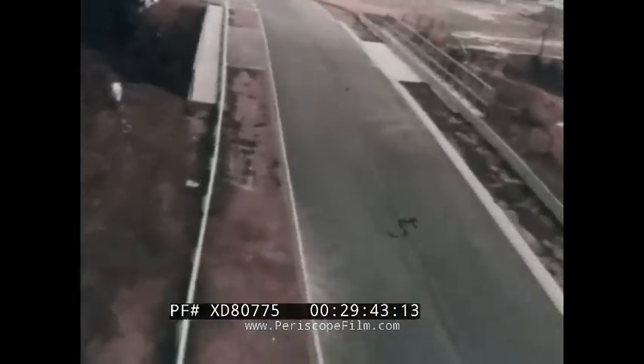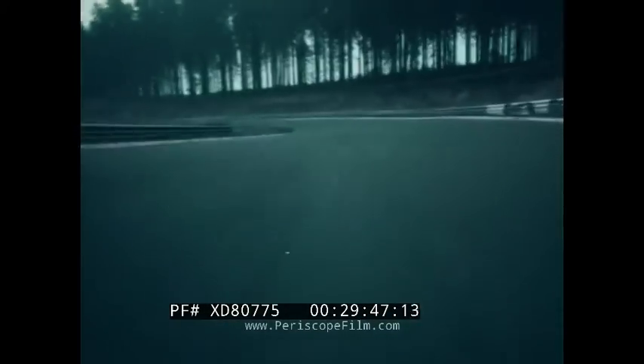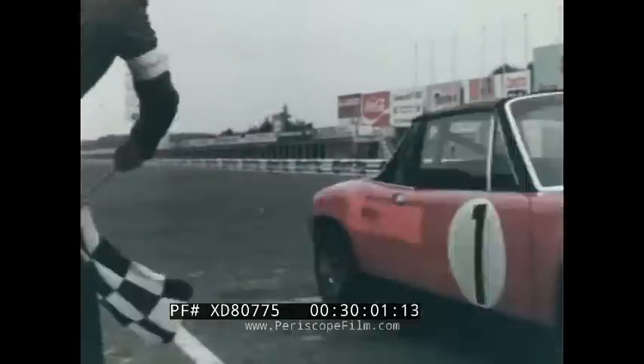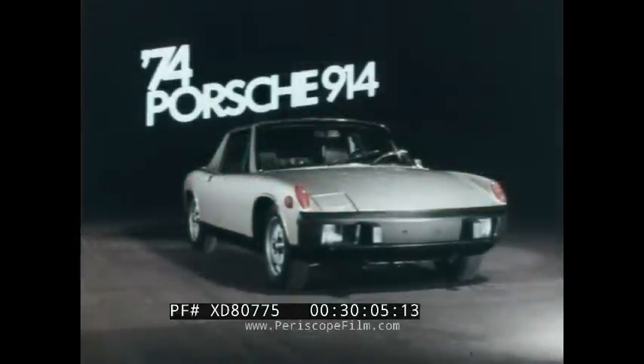Where the longest, most grueling race of all is held — Nürburgring. 5,000 miles, four days, non-stop. Most cars never finish. One manufacturer has dominated this race for years. Three years ago, Porsche 914-6s finished one, two, three. Porsche '74 — more unbelievable engineering.